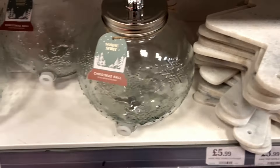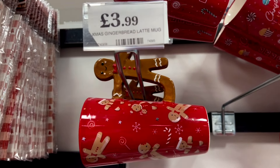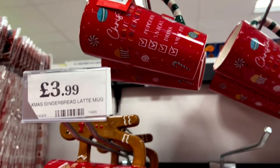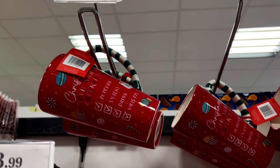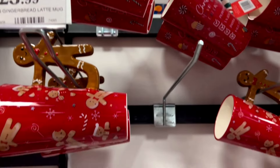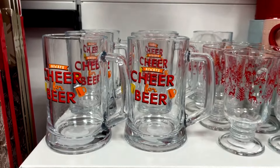If you are hosting a Christmas party or just for the holidays, they've got a snow globe-shaped drink dispenser which was super cute — I've never seen one like that before. They also have plenty of mugs to choose from for your seasonal favorite hot beverage.